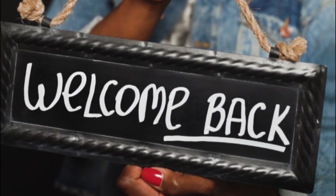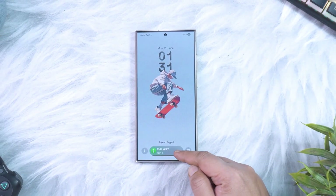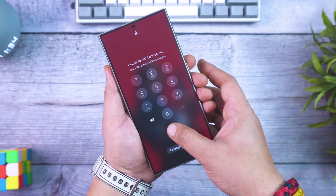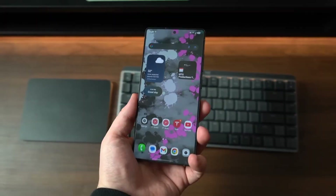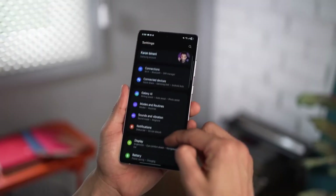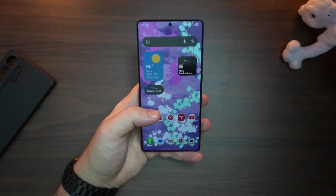Welcome back, viewers. Sam here. If you're excited to stay ahead of the curve with every Galaxy update, don't forget to hit that like button, share this with your fellow tech friends, and subscribe so you never miss what's coming next.